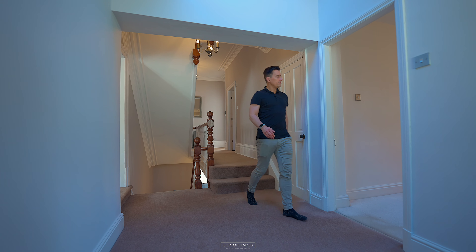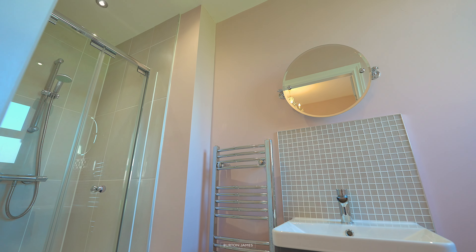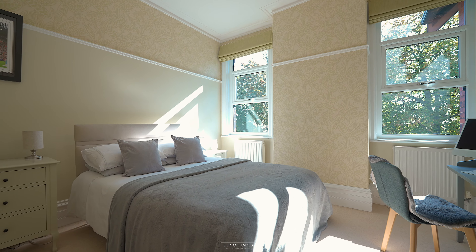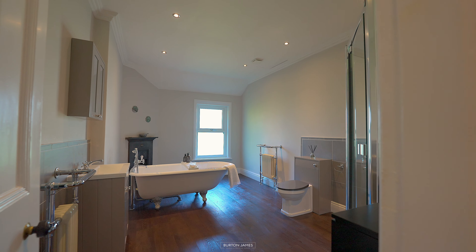Also on the first floor you'll find another three double bedrooms, one of which has an en-suite shower room, and the other two are served by the impressive family bathroom.